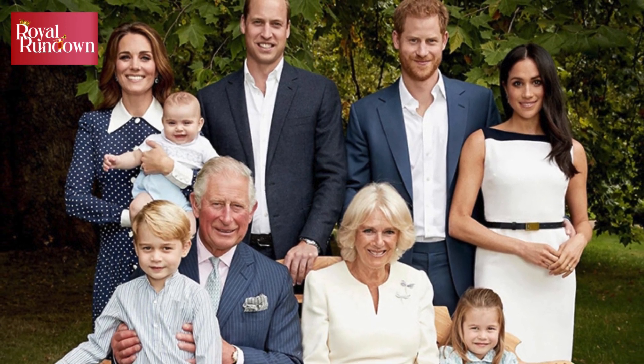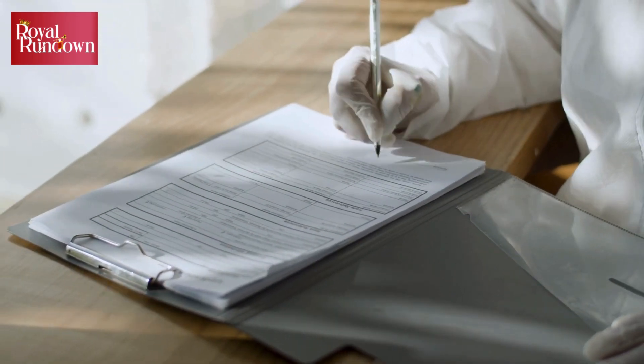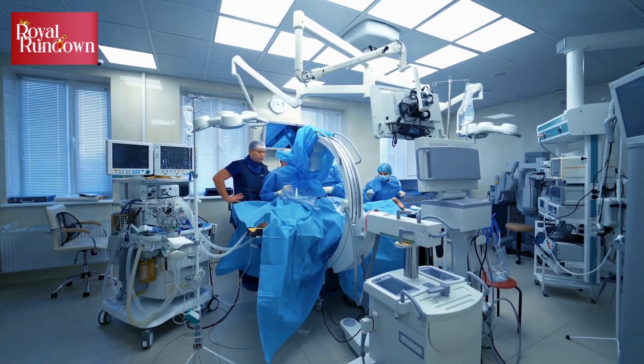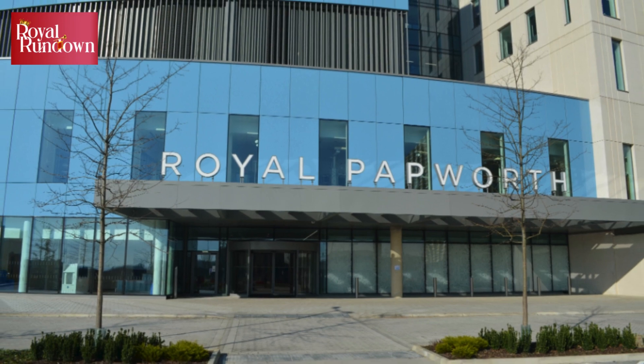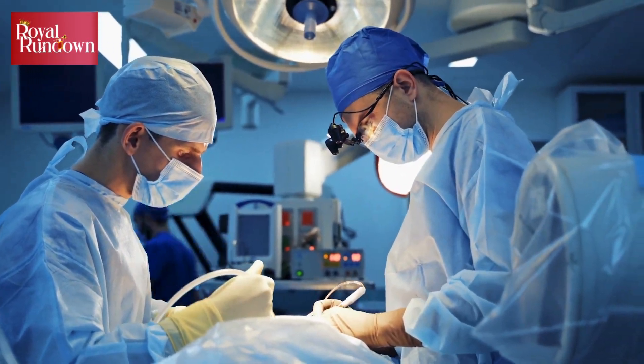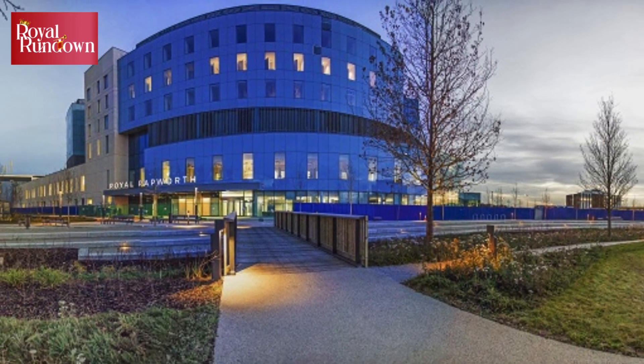Not long before his death in 2021, Prince Philip was transferred to London's St. Bartholomew's Hospital, which is run by Barts Health NHS Trust, for observation for an existing heart condition. When he needed an emergency heart procedure in 2011, this was carried out at the NHS Papworth Hospital in Cambridge. Prince Harry's hernia operation when he was three years old was carried out at the Great Ormond Street Hospital for Sick Children, an NHS Trust.